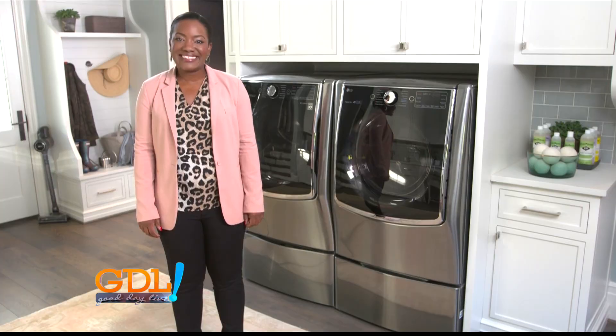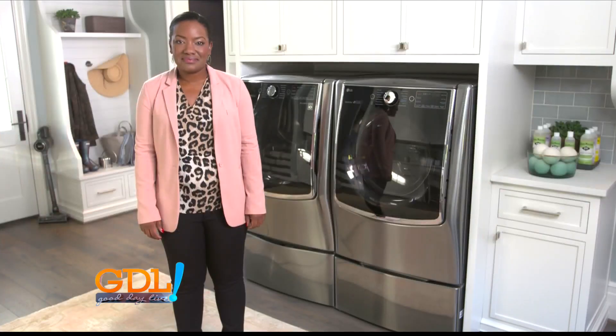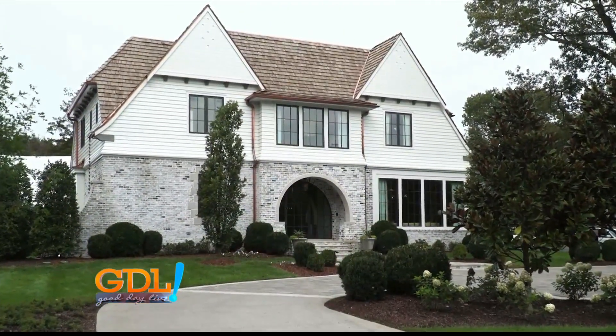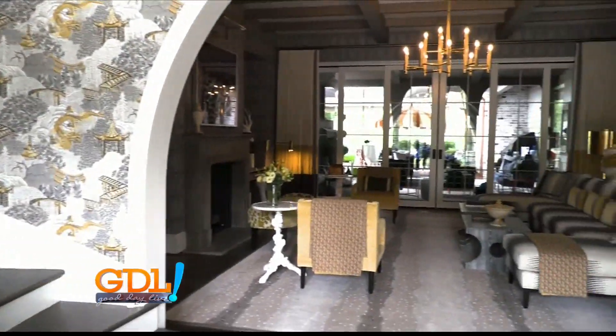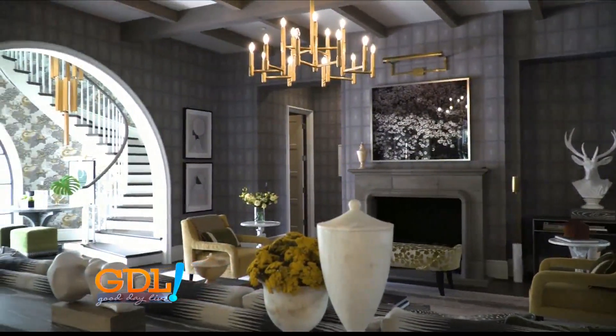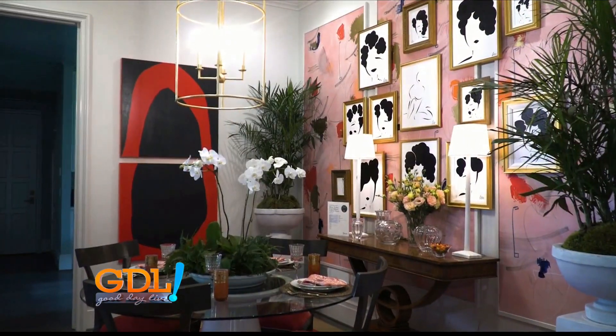Thank you so much for having me. So tell us about this concept house. We built a home from the ground up here in Nashville with the idea that people want to live in a happier, healthier home. Every single one of these rooms in this space is making sure that it does just that — working harder and better to make sure that you get more time back with your family, you live a healthier life, and that's a smarter home just for those reasons.